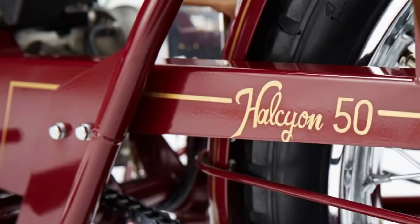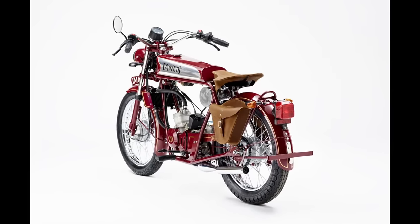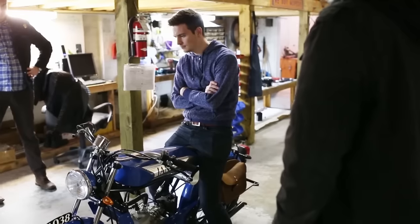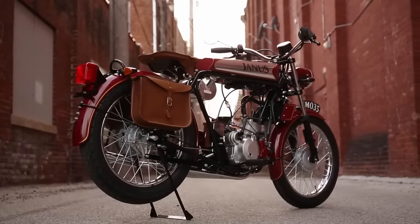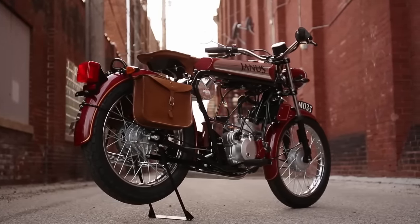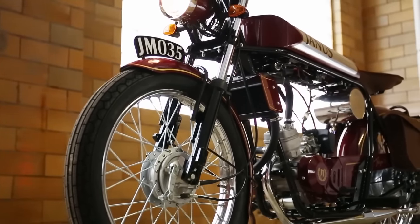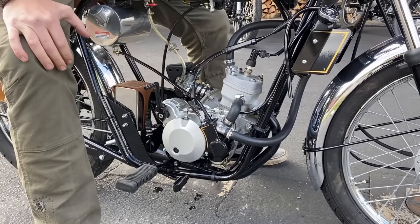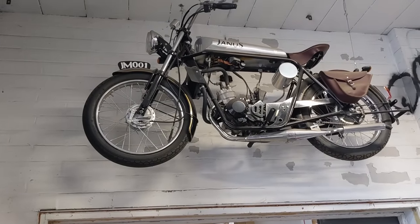Enter the Halcyon 50. Essentially this was the Paragon formula in a different package. This design was, in Richard's words, basically just what a motorcycle should look like. To others it's retro or throwback, but to Janus the idea was to make something that really exemplifies the basic bare bones of a motorcycle — in this case a hardtail with a sprung saddle really being your only rear suspension. Powered by a 50cc water-cooled single tuned to make roughly 10 horsepower, it was basically a little two-stroke wonder.